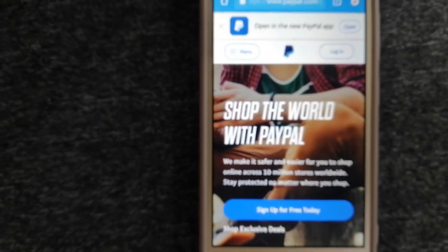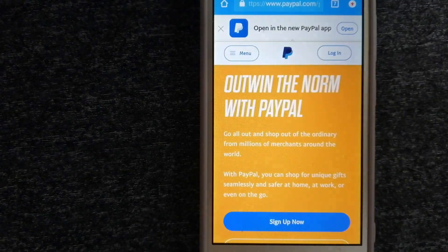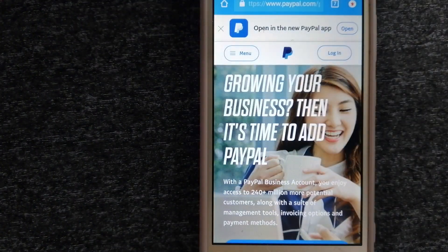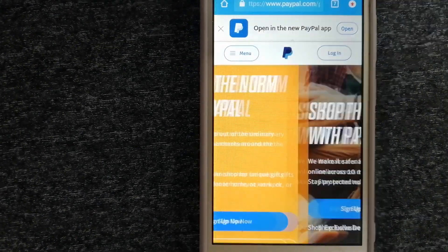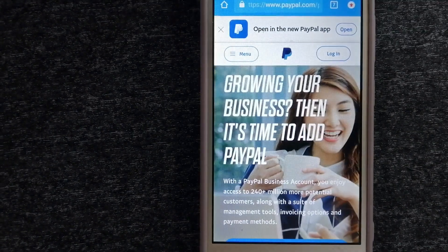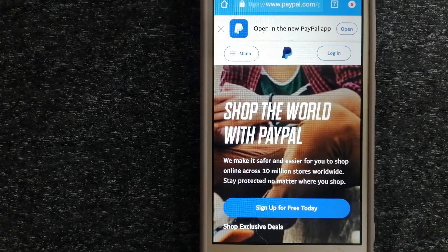To know more about PayPal, just check the video description. Money transfer companies and governments change rules all the time. If one of the services is no longer available, or if you know another reliable way to send money abroad, make sure to leave a comment and let the rest of us know. If this video is helpful, don't forget to hit the like button and subscribe. Thank you for watching.